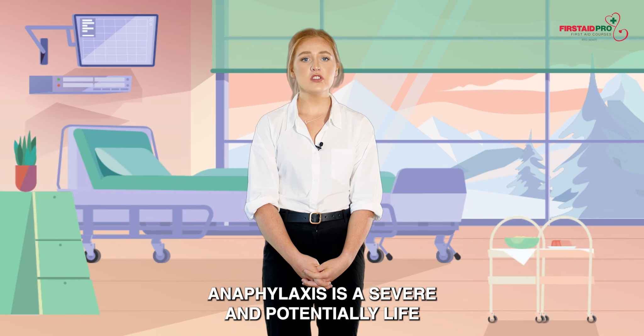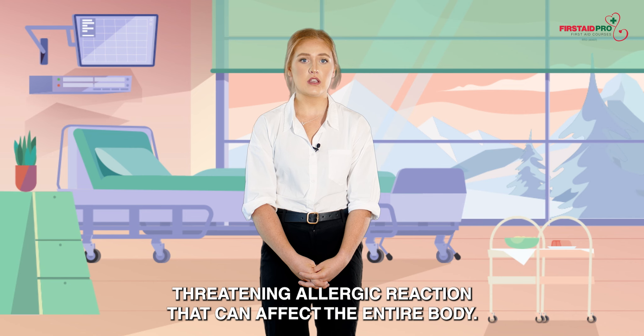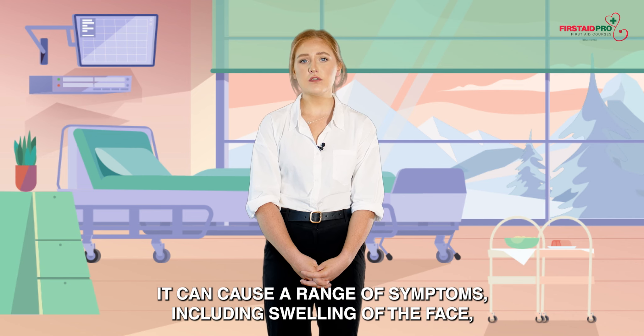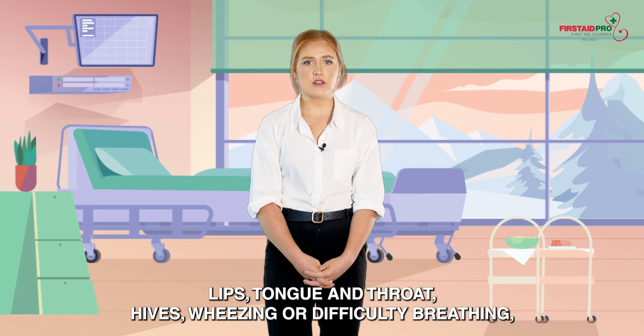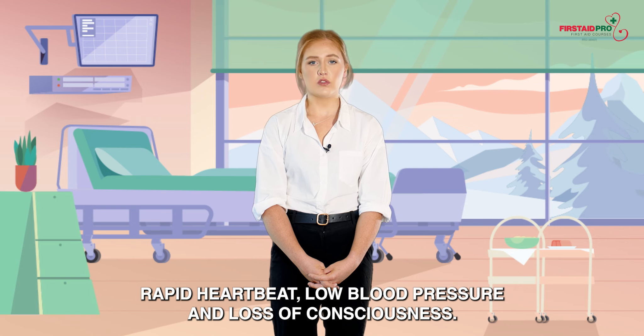Anaphylaxis is a severe and potentially life-threatening allergic reaction that can affect the entire body. It can cause a range of symptoms including swelling of the face, lips, tongue and throat, hives, wheezing or difficulty breathing, rapid heartbeat, low blood pressure and loss of consciousness.